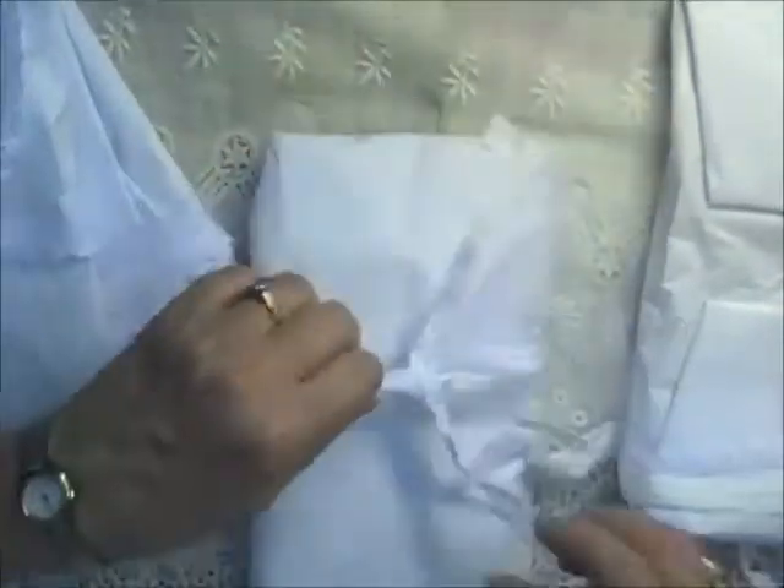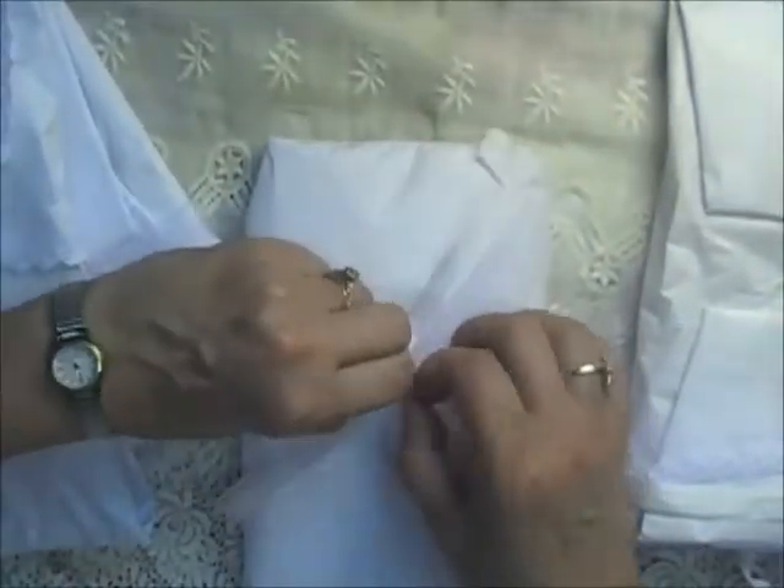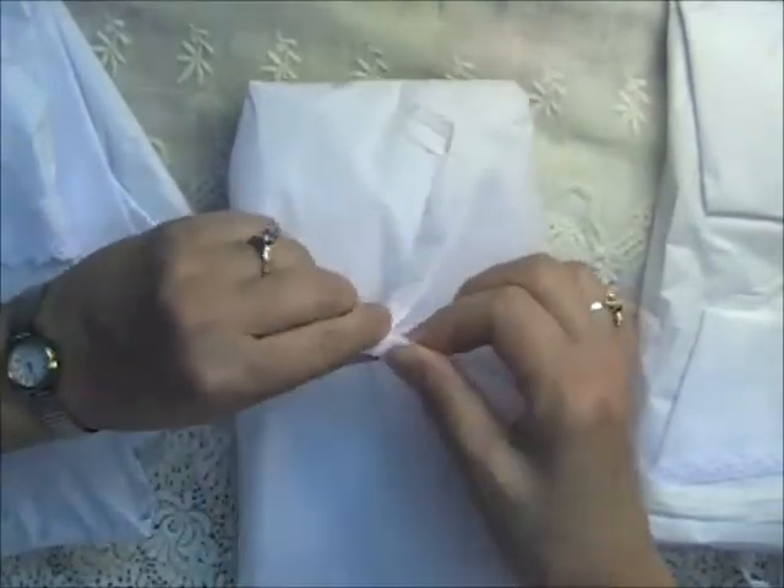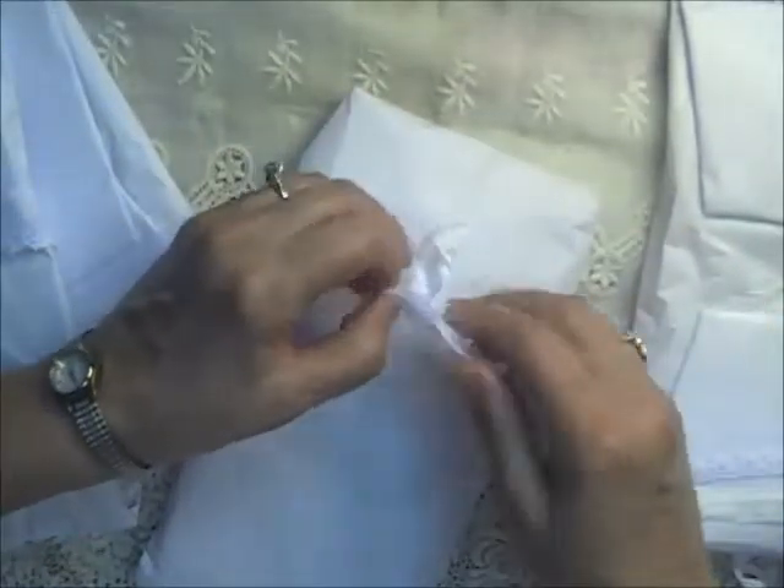This next one is from Deborah Berry and she is in Georgia. I'm trying not to show the packaging with the addresses on them. Oh, there are several in here — pretty laces holding it all together.